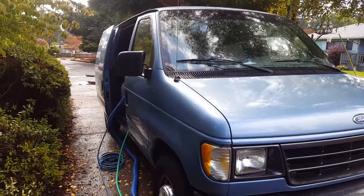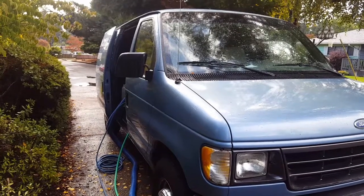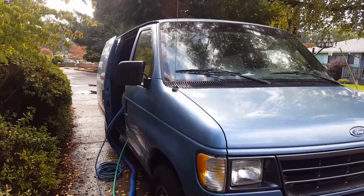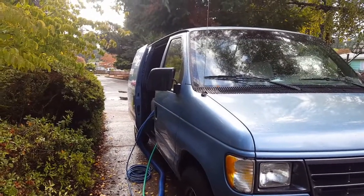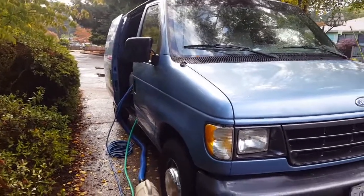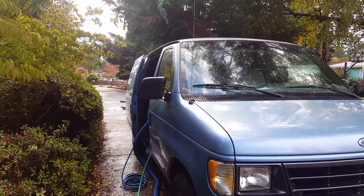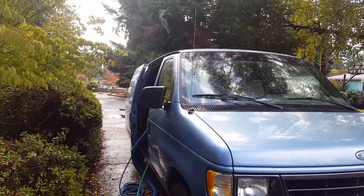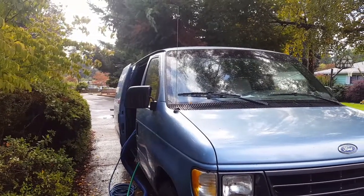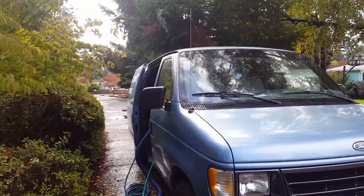Hey, good day YouTubers, it's Jeffrey with Howells Carpet Cleaning and we are in Milwaukee, Oregon today doing some carpet and upholstery cleaning — mainly upholstery cleaning. However, our video that we're going to be doing today is going to be titled 'Budget Carpet Cleaning Happy Valley Oregon' and we're gonna be doing a bit of budget carpet cleaning today.